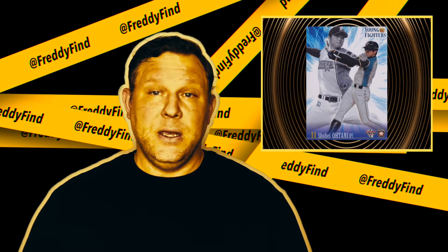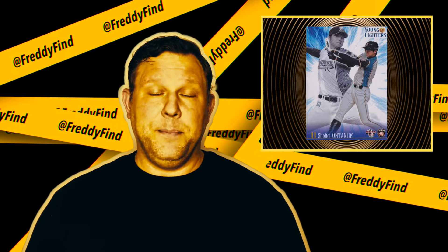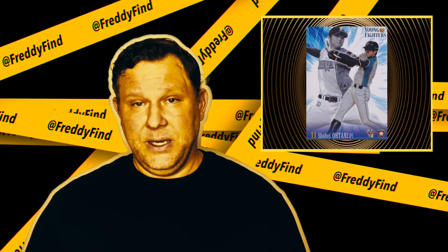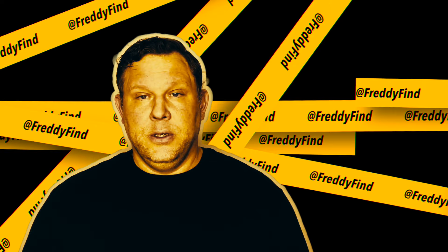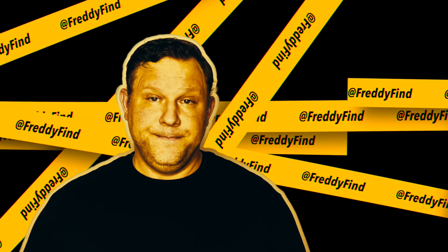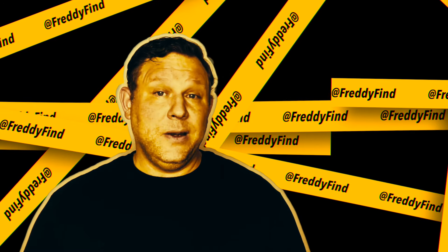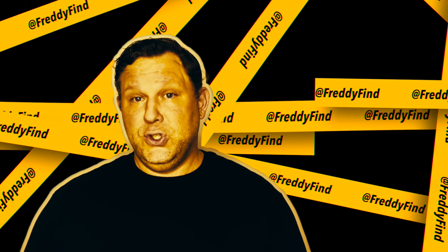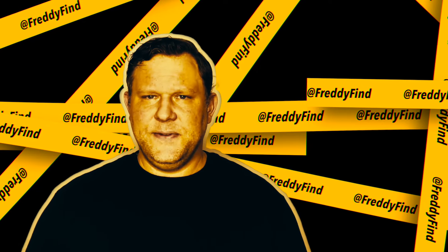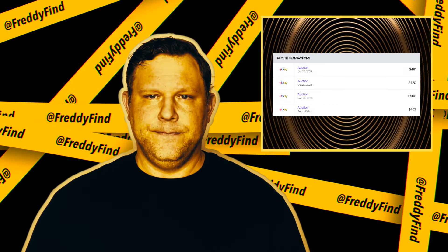It also has the distinction of being one of only two base cards to feature Shohei as both a pitcher and a hitter — which isn't likely to happen ever again, or maybe once every 75 years. Either way, we'll be dead. Ruth and Ohtani will most likely still be top two on a list of two. The last couple PSA 10s have sold in the $400 to $500 range — an absolute steal.